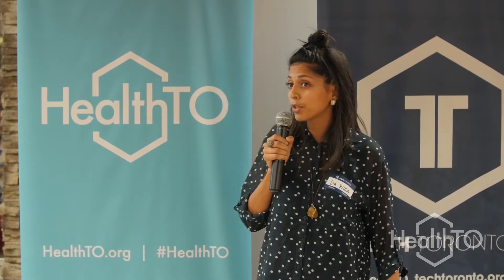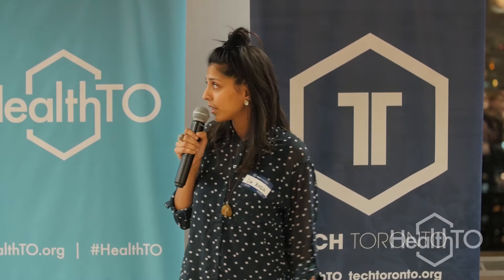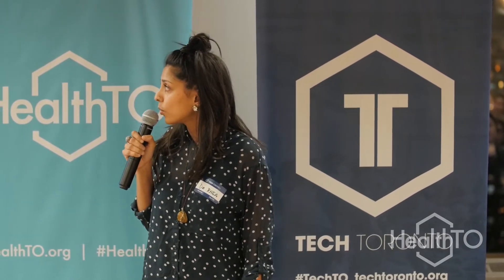We can also use blockchain technology to help reduce medical billing-related fraud. This is less of an issue in Canada and much more of an issue in the US. For those familiar with claims adjudication and payments processing, it's quite a logistical nightmare. We can use blockchain technology to automate claims adjudication and payments processing, thereby saving costs as well as time. And lastly, we can use blockchain technology in the clinical trial space.